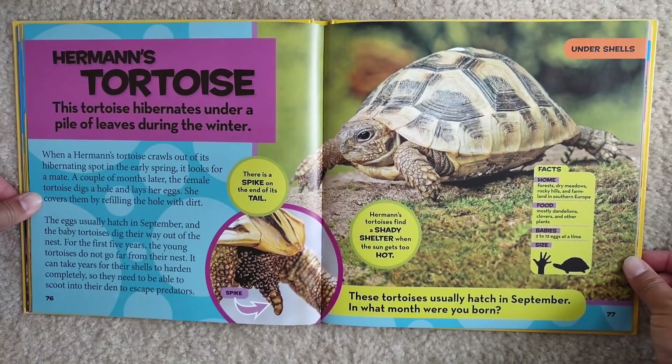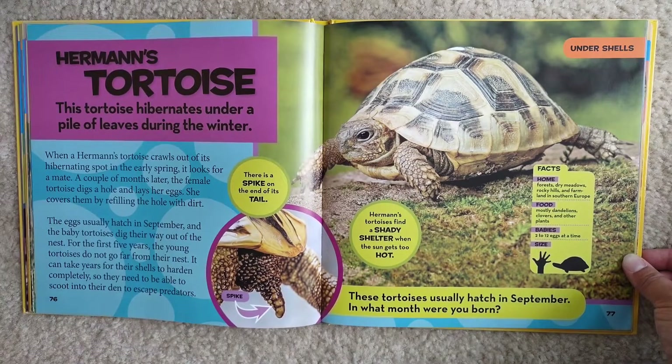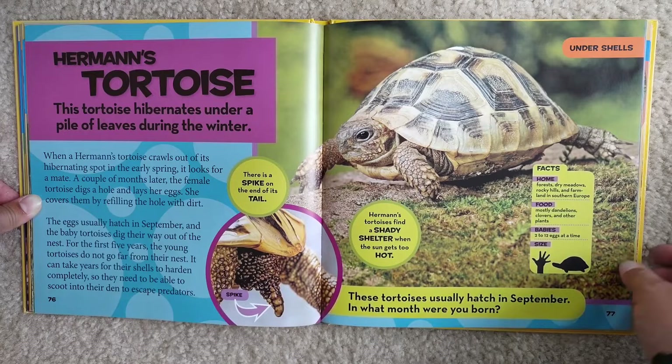Herman's tortoise. This tortoise hibernates under a pile of leaves during the winter. When a Herman's tortoise crawls out of its hibernating spot in the early spring, it looks for a mate. A couple of months later, the female tortoise digs a hole and lays her eggs, covering them by refilling the hole with dirt. The eggs usually hatch in September, and the baby tortoises dig their way out of the nest. For the first five years, the young tortoises do not go far from their nest. It can take years for their shell to harden completely, so they need to be able to scoot into their den to escape predators. There is a spike on the end of its tail.